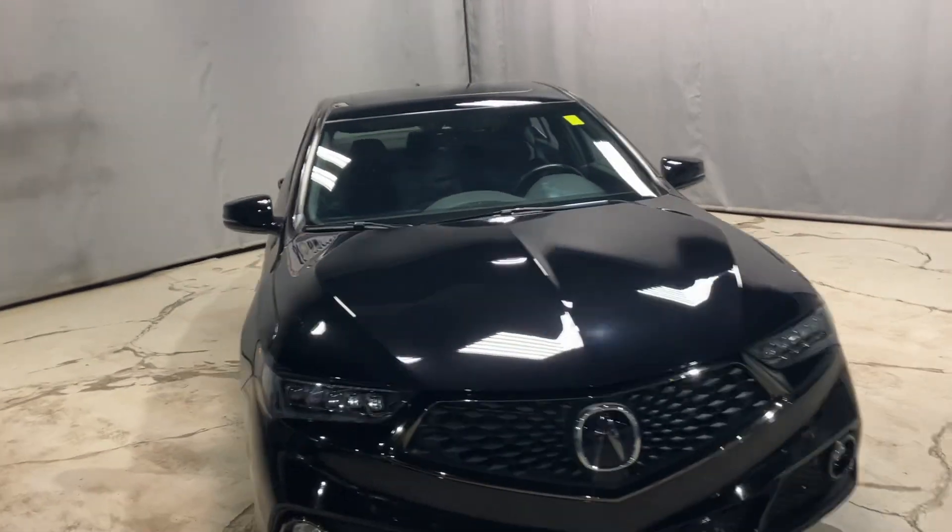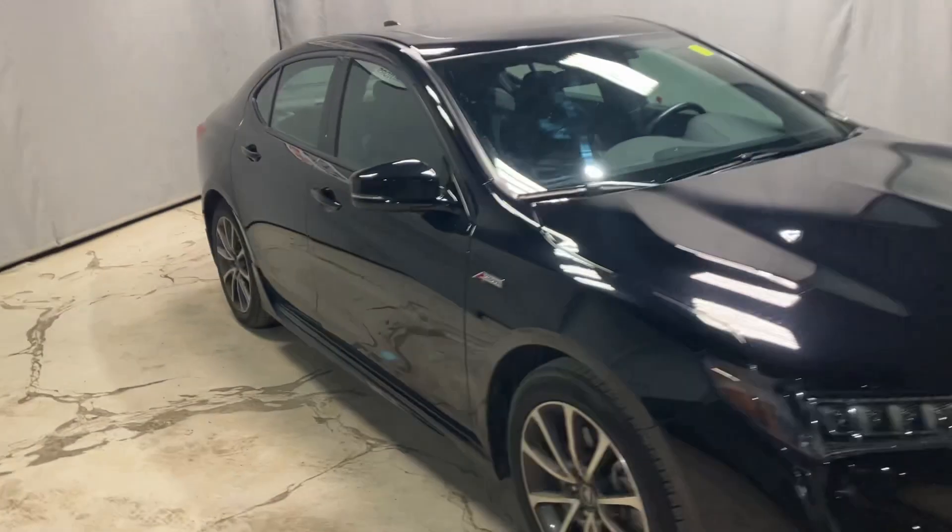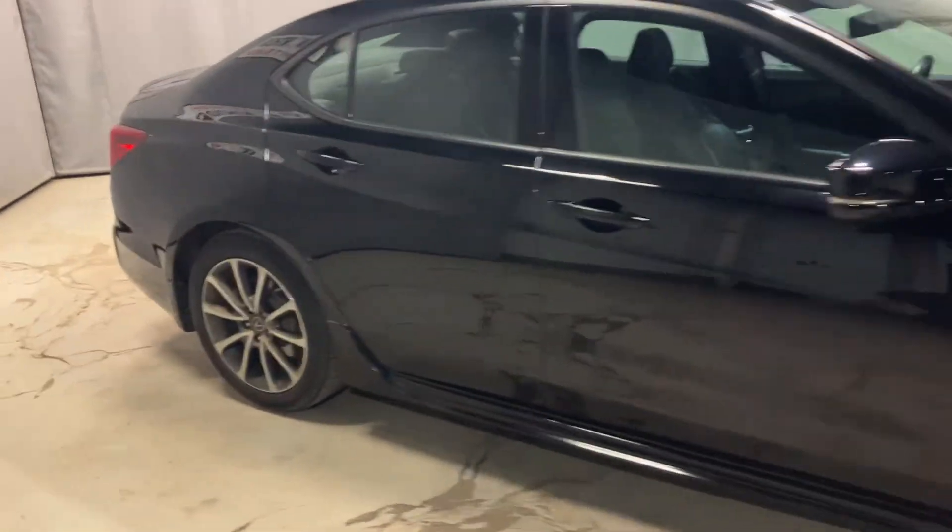Hello, Markel here from Northside Mitsubishi in Edmonton. I wanted to give you a better look at our 2020 Acura TLX.